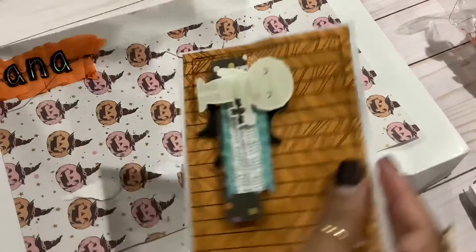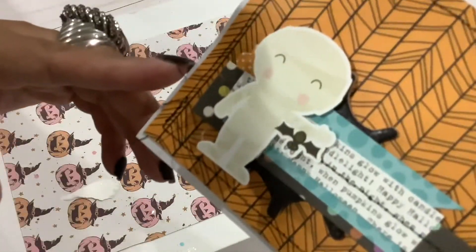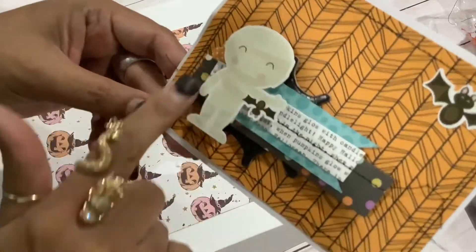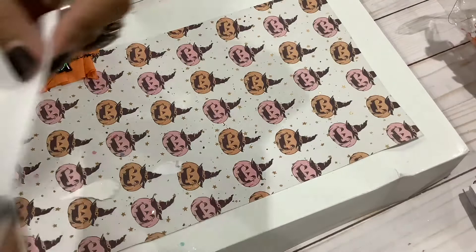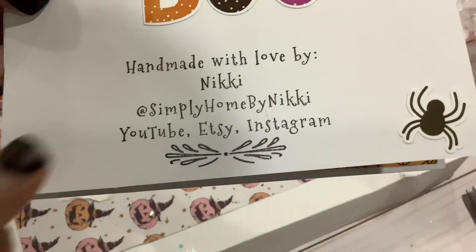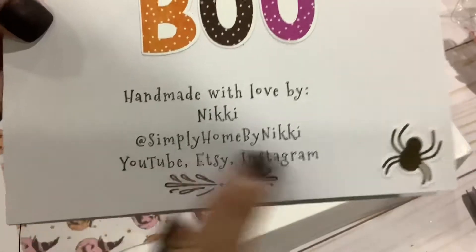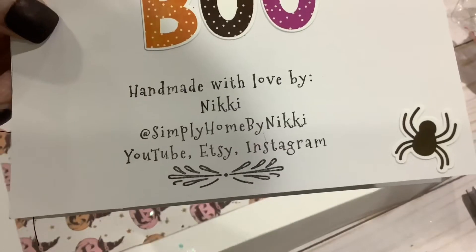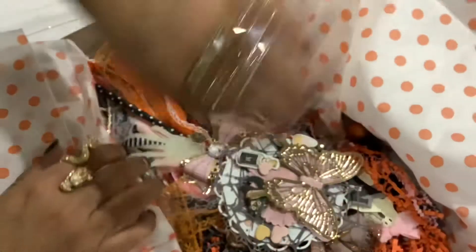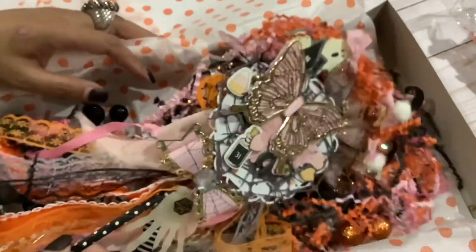Oh my goodness, look at this! She stitched all around and then right here some decorative stitching - this is so cute, I love this little guy, he's adorable. You guys need to check her out - this is her name on all three of her social medias and she has an Etsy, so definitely check her out. And then here is the box - she used the 31. I love this polka dot paper!